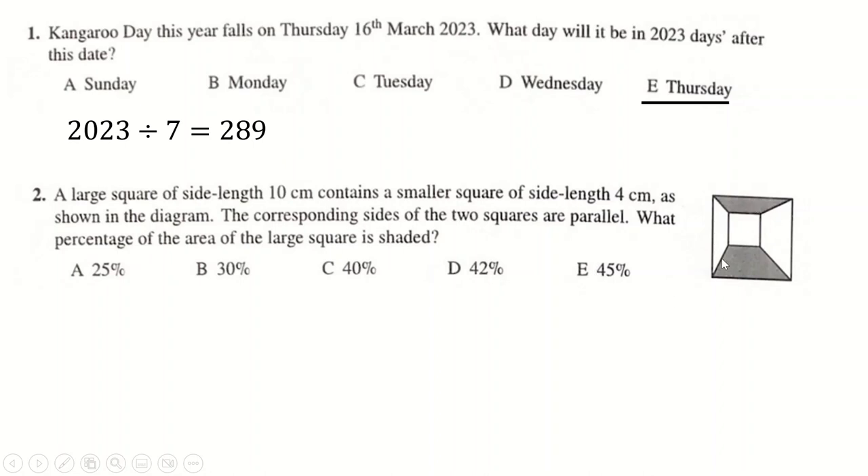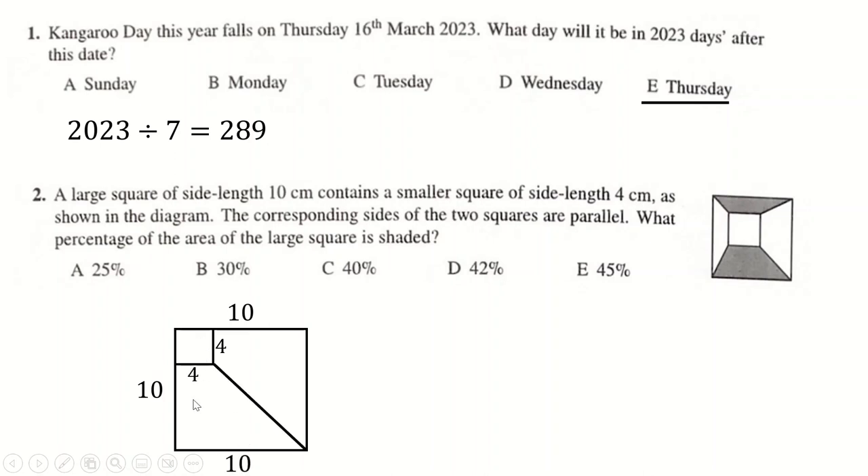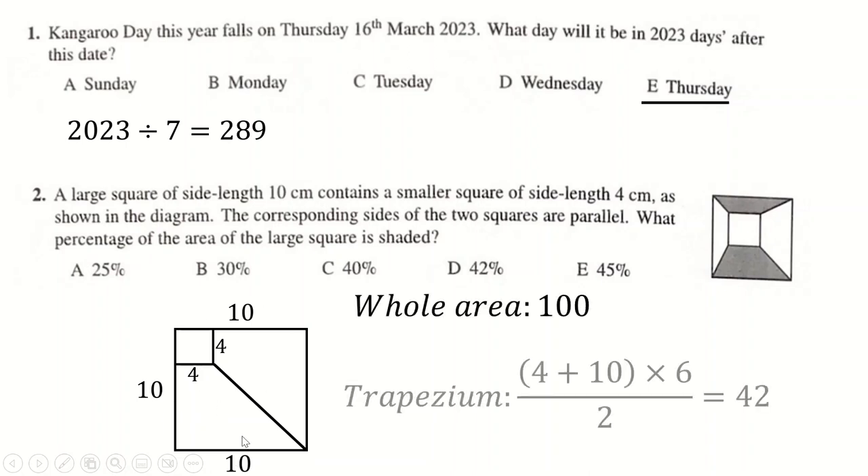This one you can actually just 'lawyer' — people who watch a lot of my channel will know what I mean. You're not told exactly where this square is within the larger square, so I just shoved it to the corner and said the area must remain the same, because if it's not, then I can't answer the question. I put this little box in the corner, and the area down here is (10 + 4) / 2 × 6 = 42. The total area is 100, so the answer is 42%.